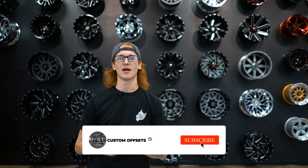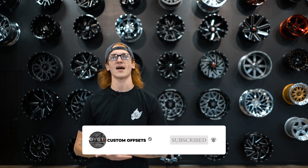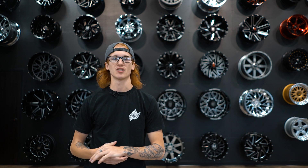Despite what the hype says, forged wheels aren't the most popular out there. 94% of wheels that Custom Offsets offers are cast, and all of them are made in China. It's just something you have to accept for the price you pay.